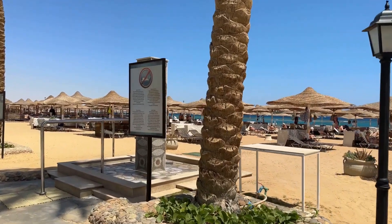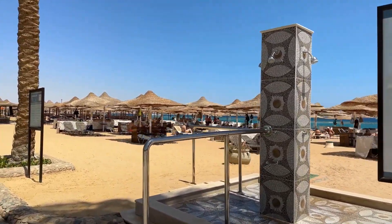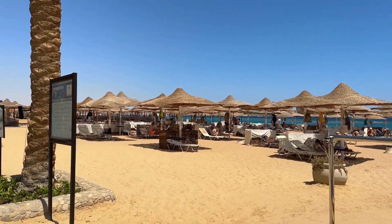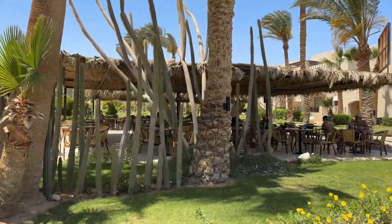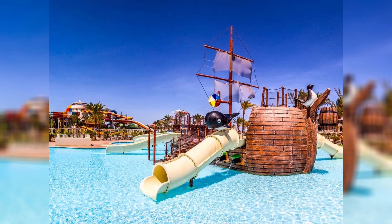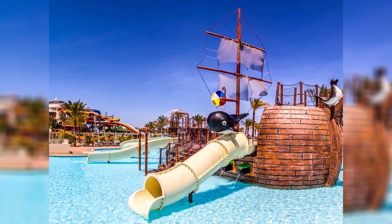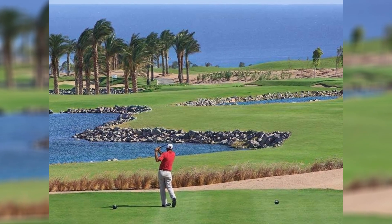In summary, Jazz Makati Oasis Resort is more than just a holiday destination — it's a place where every moment is filled with potential for joy, relaxation, and adventure. Whether you're splashing in the water, dancing the night away, exploring the rich culture of Egypt, or simply unwinding by the sea, this resort promises a holiday filled with delightful experiences and cherished memories. Why wait to make your dream vacation a reality?